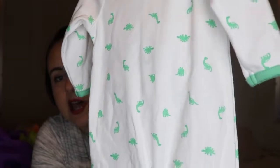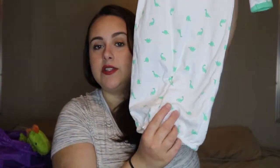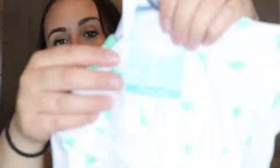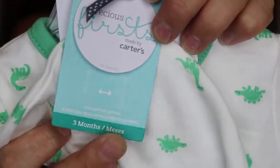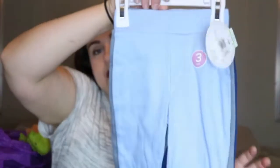This little set is from Target. I wanted to get a couple more sleep sacks so I got this one — it has little dinosaurs on it. You'll notice a lot of my stuff has dinosaurs because I absolutely love them on little boys. It's a sleep sack that's open at the bottom, but the buttons on the back let you convert it to a normal sleeper. It comes with a hat and cute little booties.